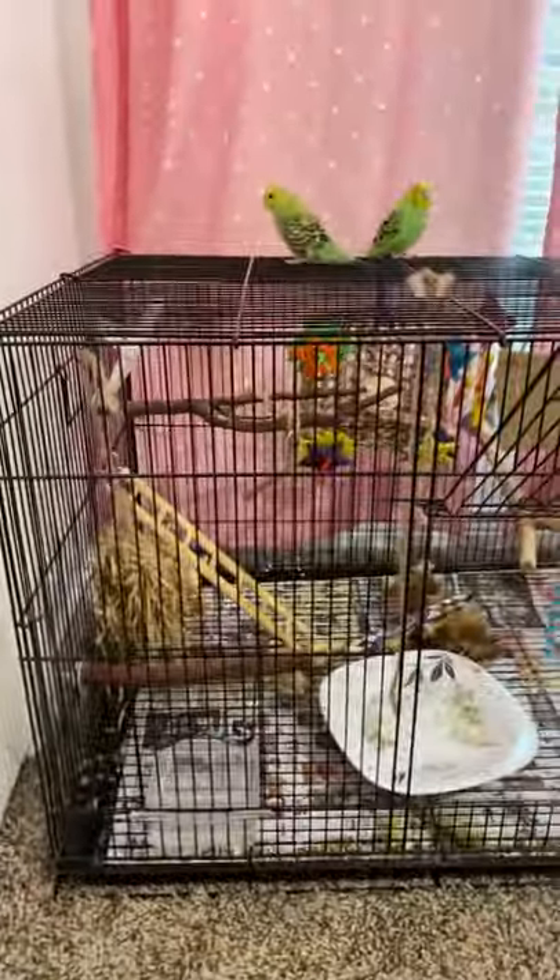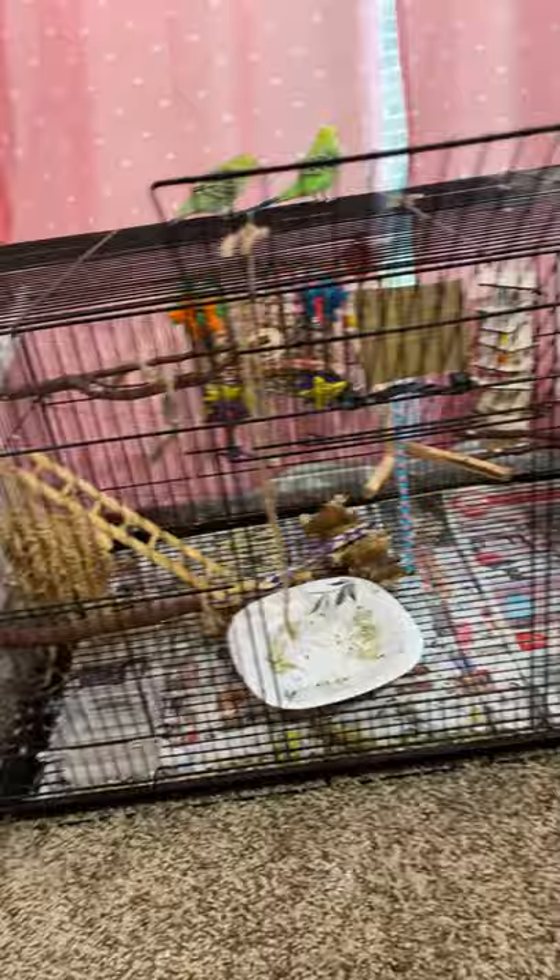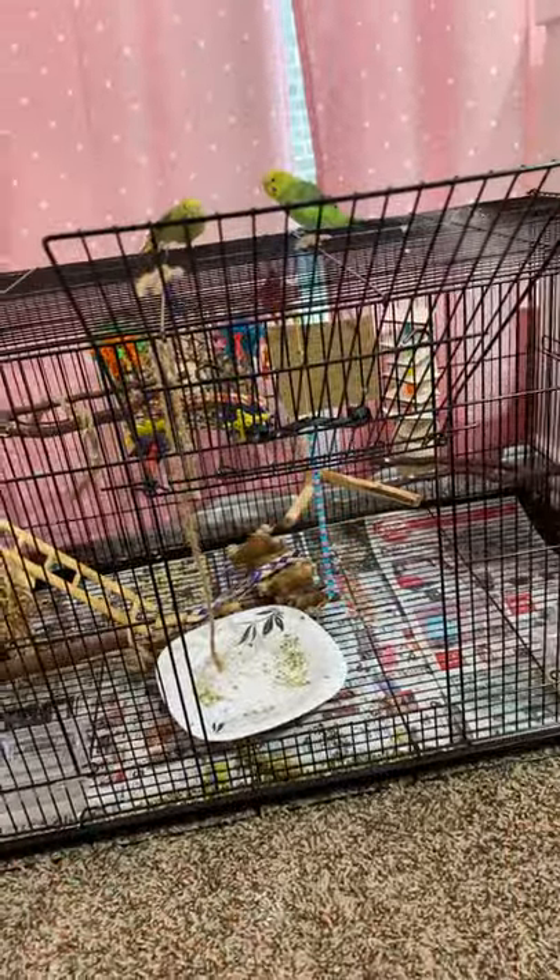Hi guys, welcome back to my channel! Today I'm gonna be doing a cage tour. The first thing is that I have this cage and it has four doors — one is over there, two over here, and one over here, the main door.